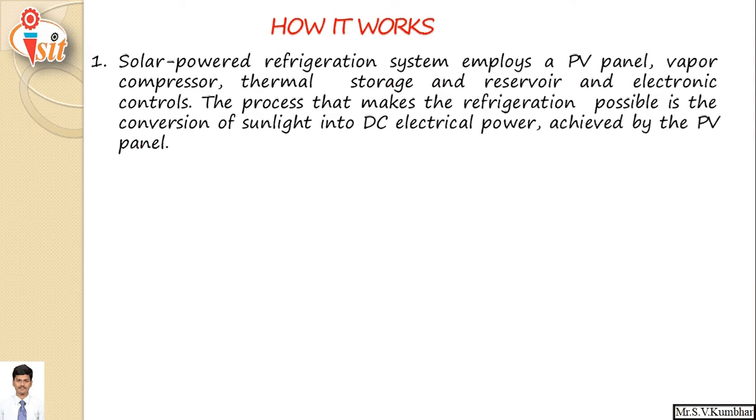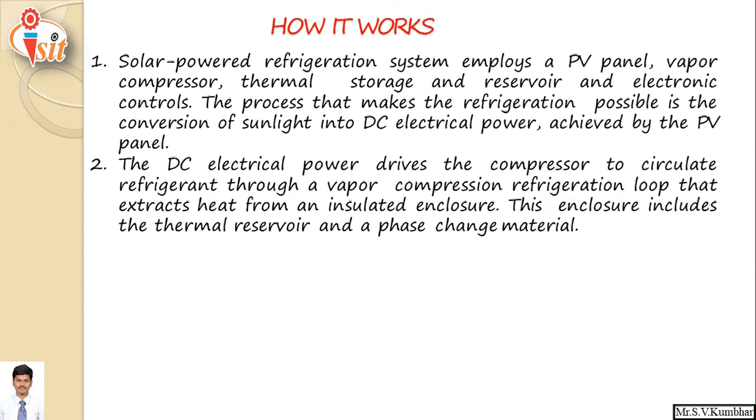A solar powered refrigeration system employs a photovoltaic cell, vapor compression refrigeration system, thermal storage, reservoir, and electronic control. The process that makes refrigeration possible is the conversion of sunlight into DC current achieved by the photovoltaic panel. This DC electrical power drives the compressor to circulate refrigerant through a vapor compression refrigeration loop that extracts heat from an insulated enclosure.